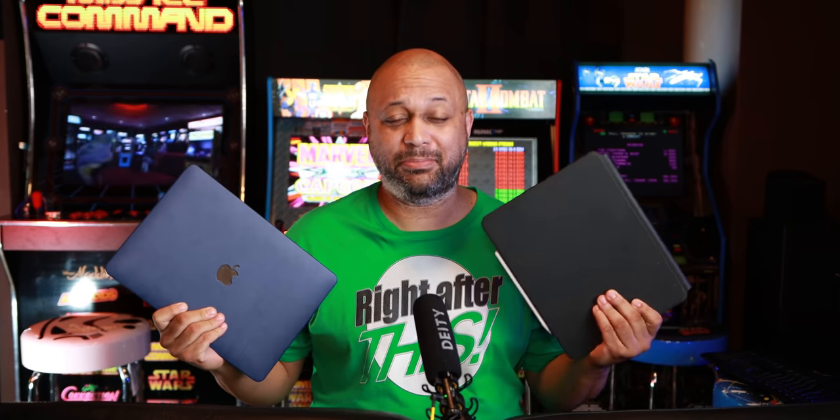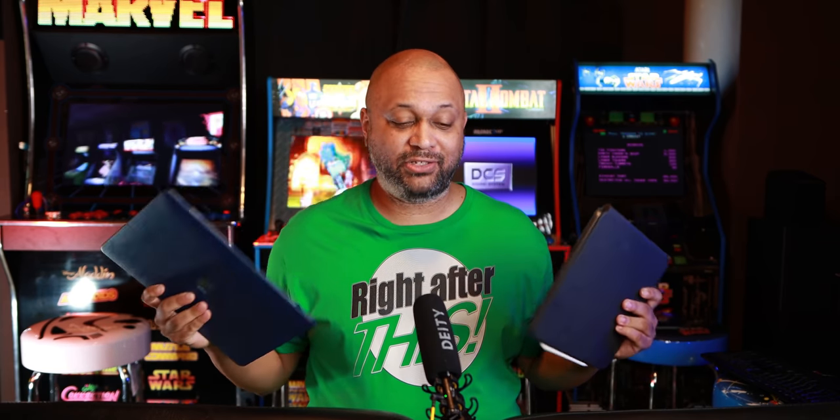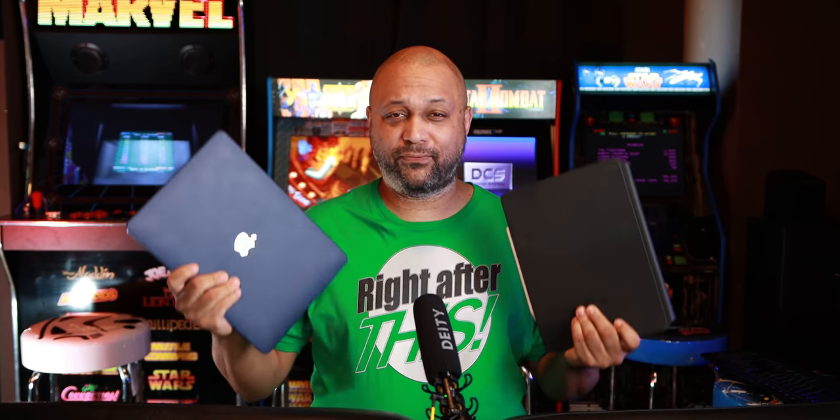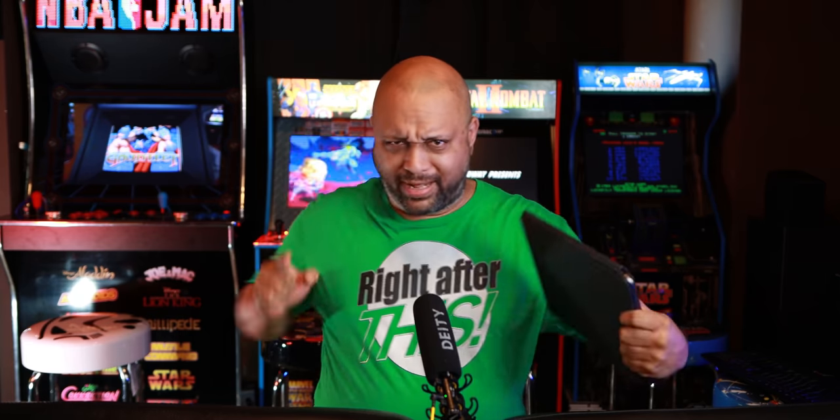This is slightly surprising on one hand, but not so much on the other. I think I'm using it for different needs than you might. I'm actually going to tell you what I think is better for you, because just because I'm using the iPad does not mean that the MacBook Air is not a better selection for you. We'll talk all about that right after this.